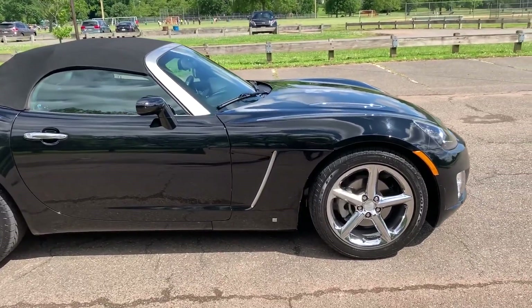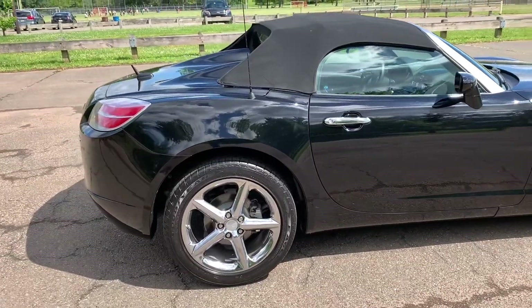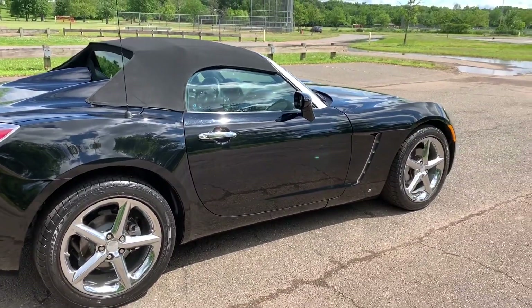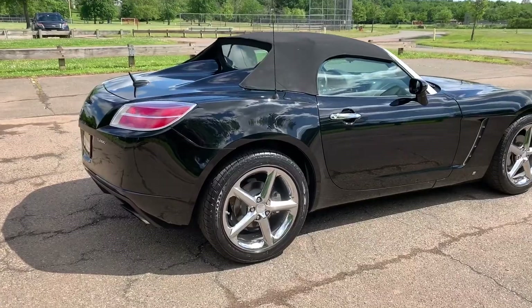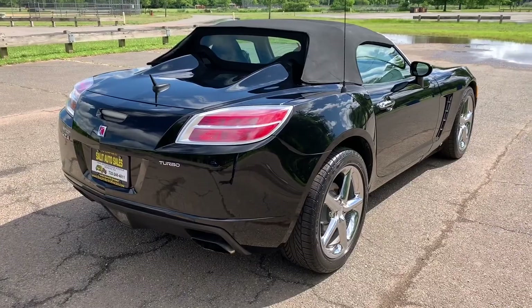We've found that these cars, when somebody buys them new, they're typically a second or third car — a summer car, just that fun car to drive around. That's why they have lower mileage, and that's why we find them. Nobody wants these with 100,000 miles on it, and this thing is immaculate.